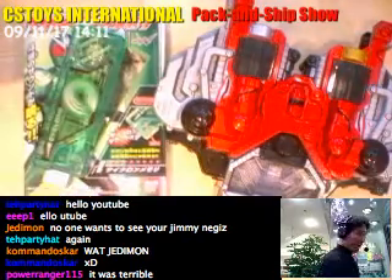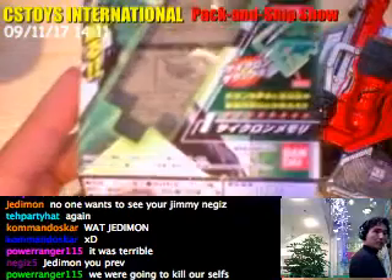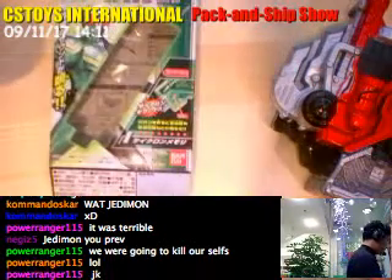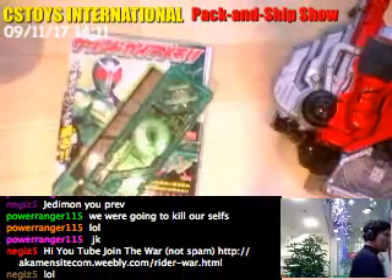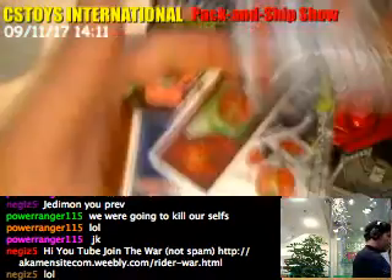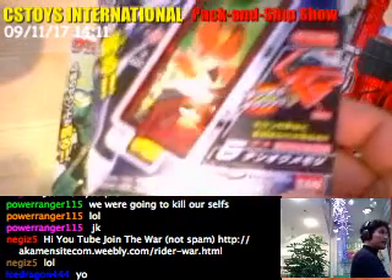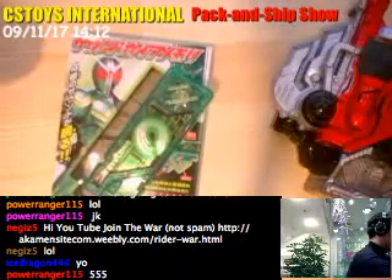Here are the Sound Gaia Memories. Number one is the Cyclone Memory, number two is the Joker Memory, and number three is the Heat Memory. There will be two parts to this video. In the second part, I'll be doing number four, the Metal Gaia Memory, number five, the Five Memory, and number six, the Dop Memory.